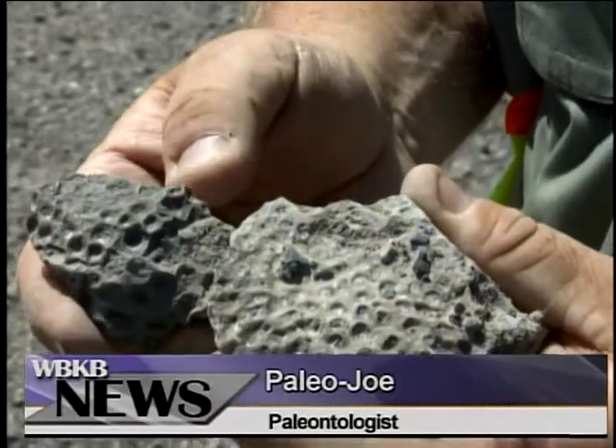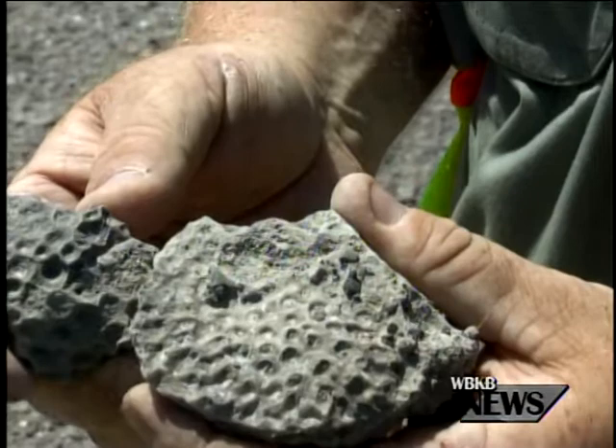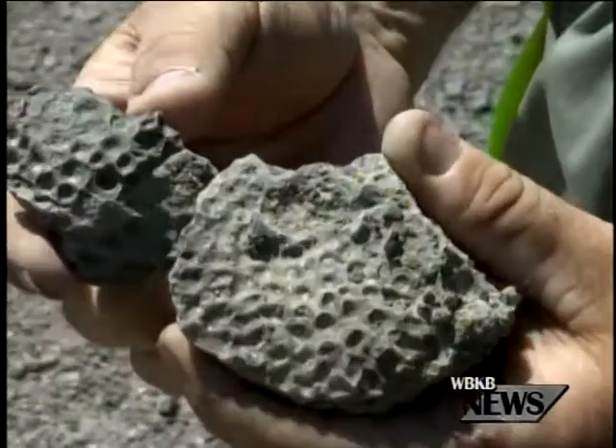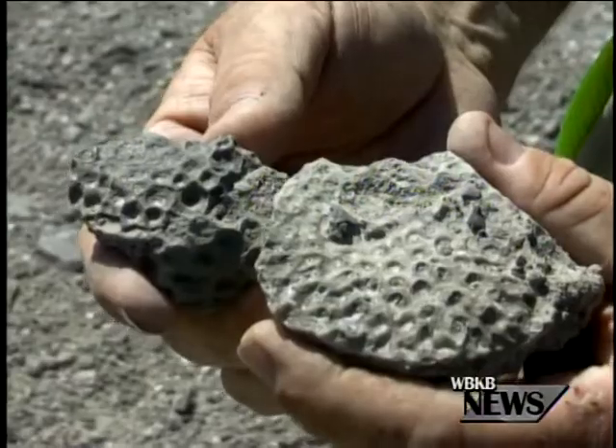These are the corals we call hexagonaria. Most people call them petoskey stones, but they're not a petoskey stone until you slice it and polish it and charge people lots of money for it. Then it's a petoskey stone. In its natural form like this, it's called hexagonaria coral. And this quarry here in Alpena is absolutely loaded with this stuff.